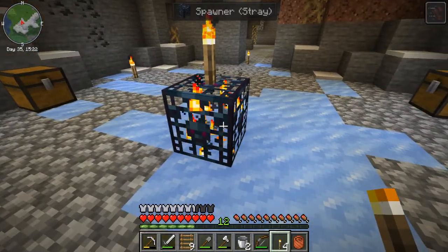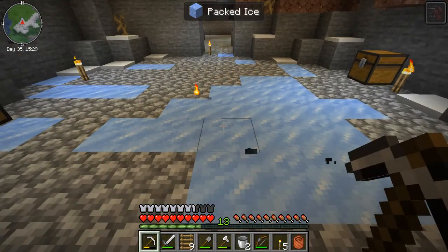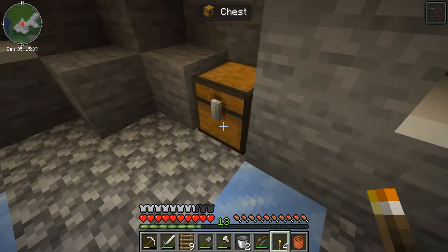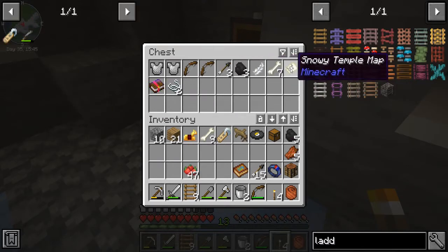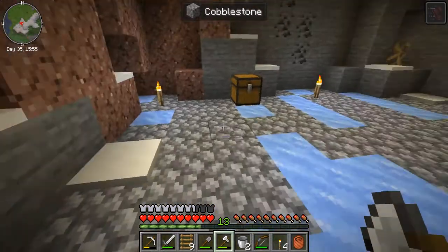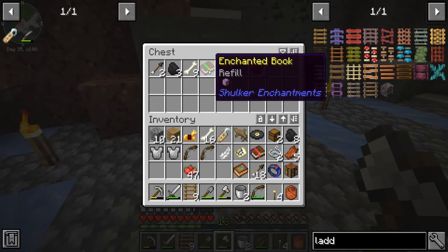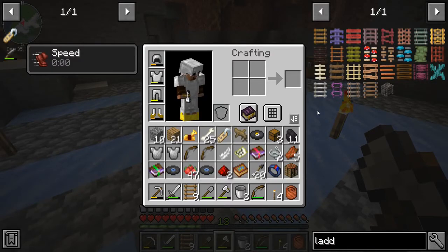I'm going to get rid of that spawner. Man, we've got lots of chests here. Chainmail — useful. A snowy temple map, oh my goodness. How much room do I have? This is better than I expected. A music disc — that's a new one. I'm out of room.